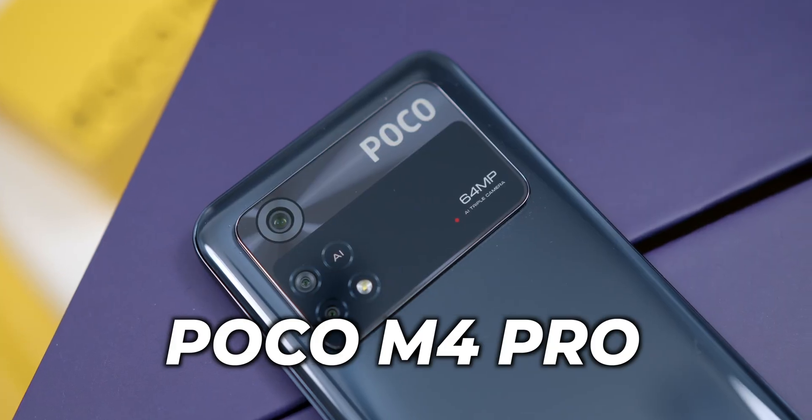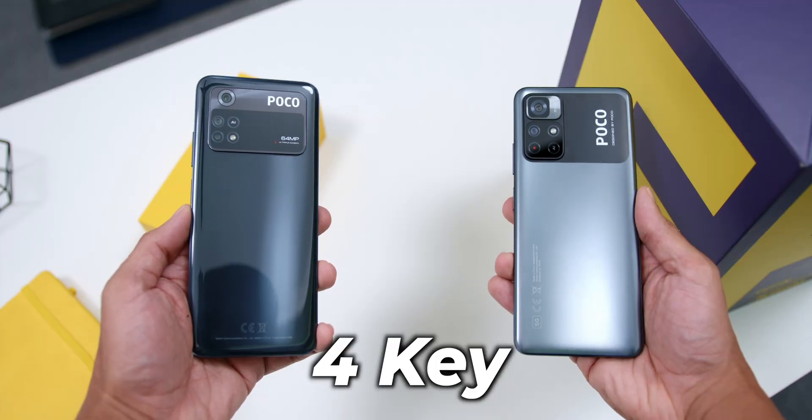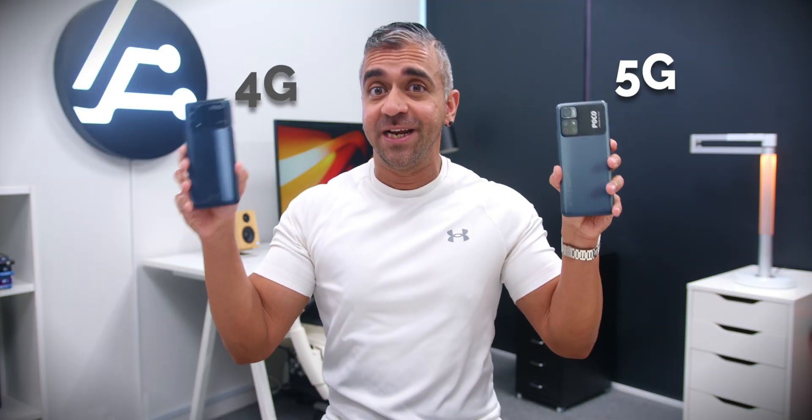Poco has just launched the 4G variant of the Poco M4 Pro. While the 5G variant was released in November last year, in this video I will be letting you know what are the four key differences between the previous release and this particular variant, and why you should probably get this right now.